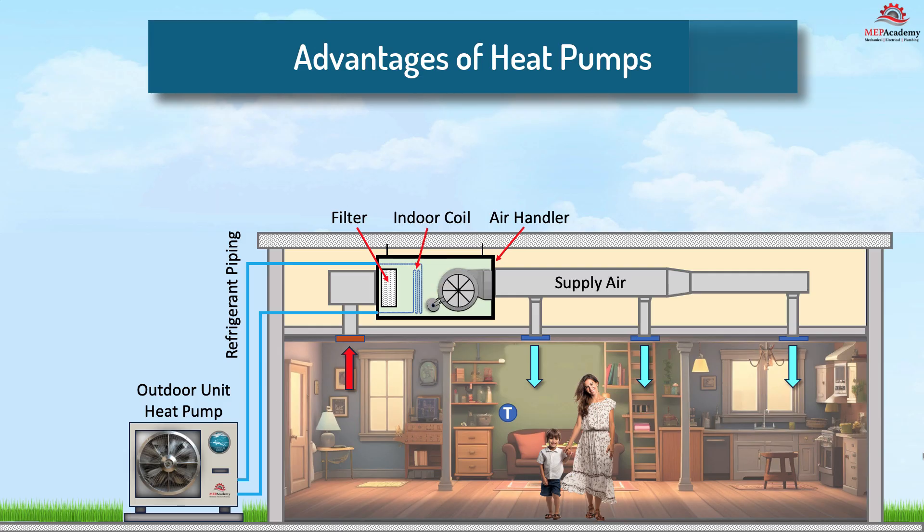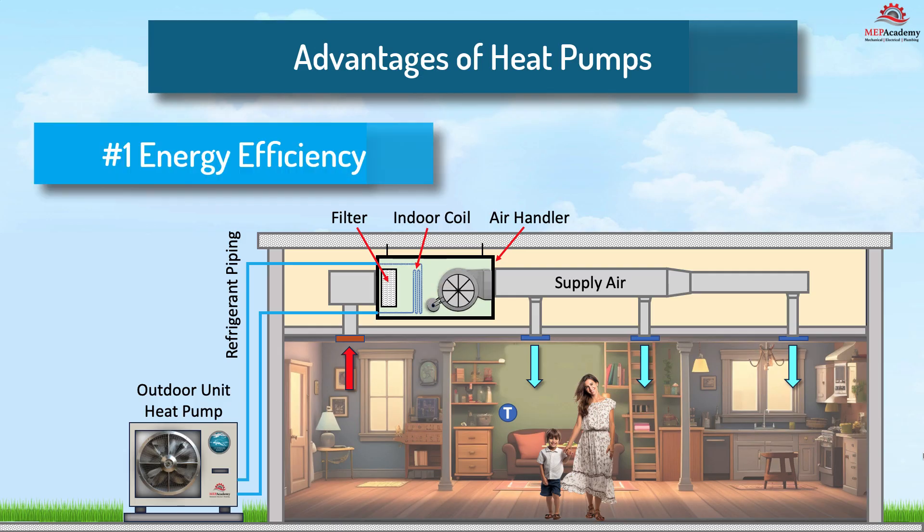Advantages of heat pumps. Number one: energy efficiency. Heat pumps are highly efficient and can provide both heating and cooling. They work by transferring heat from the outside air or ground into your home, making them more energy efficient than traditional furnaces. Heat pumps are efficient because they use electricity to transfer heat rather than create heat by burning a fossil fuel like natural gas.